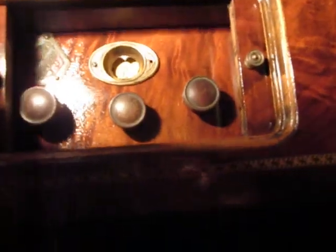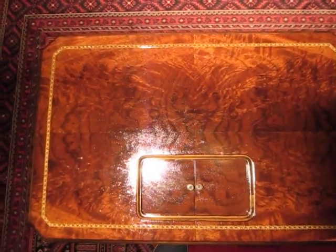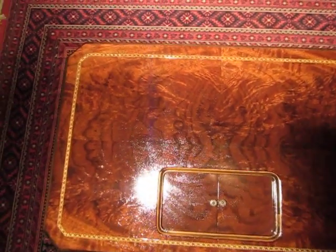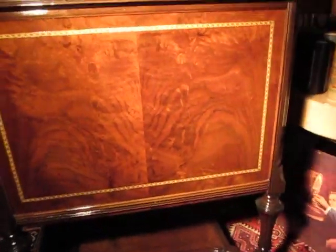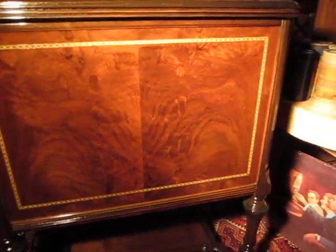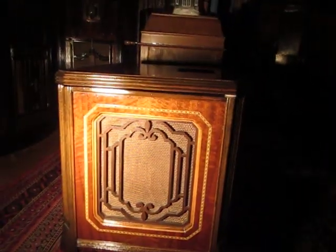It has sliding doors — there we are, the little sliding doors. The cabinet is beautifully veneered in what they call crotch walnut with an inlay. If you look at the sides, you can see how beautiful this veneer is. The cabinet was refinished by myself.